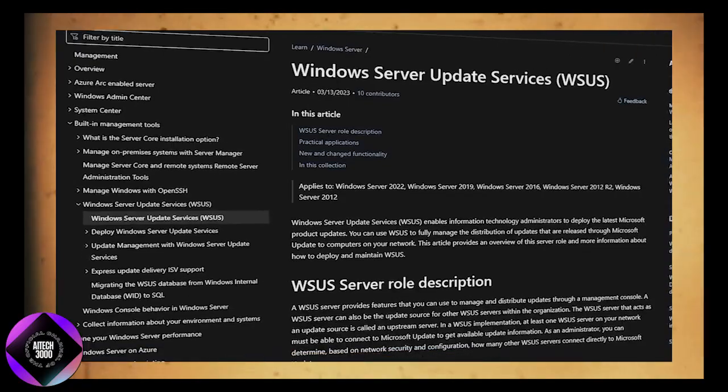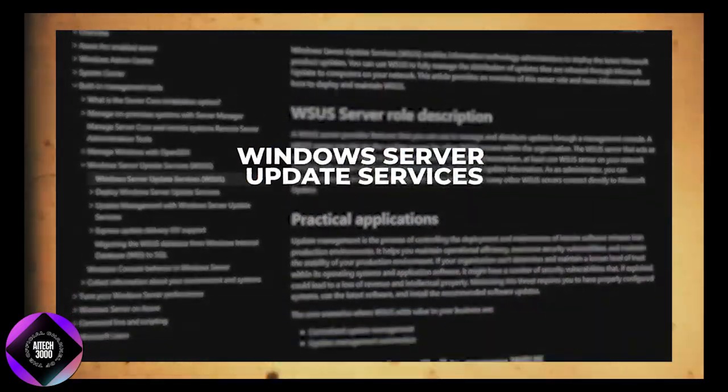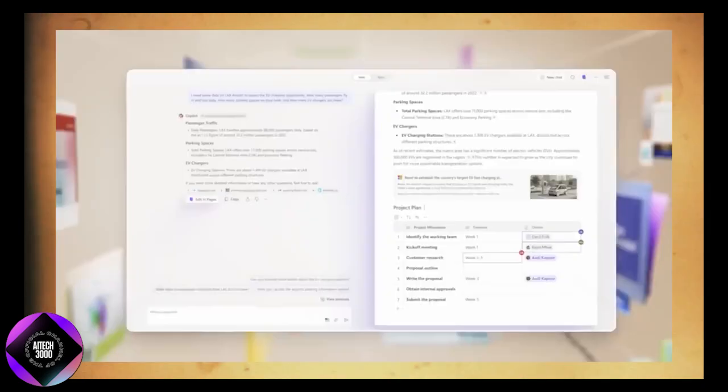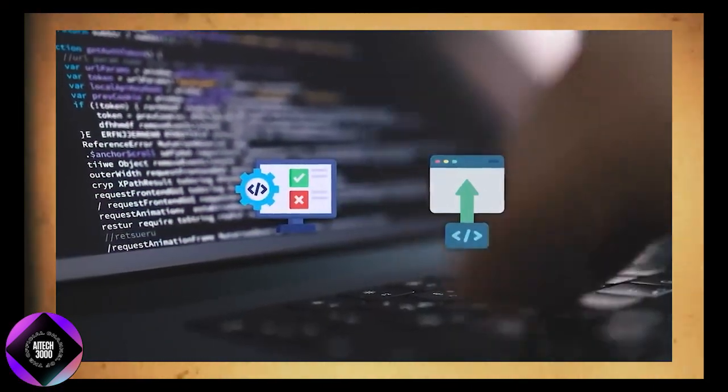For businesses and schools, the update offers 36 months of support, giving IT teams time to test and deploy it. Microsoft also launched Windows 11 Enterprise LTSC 2024 with 5 years of support and a 10-year IoT version for long-term stability.